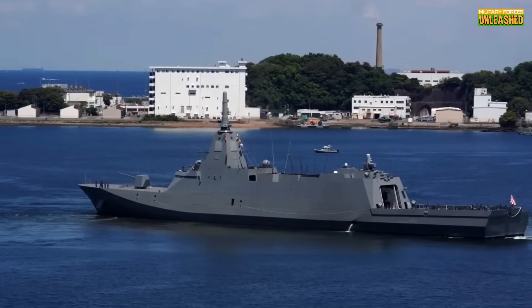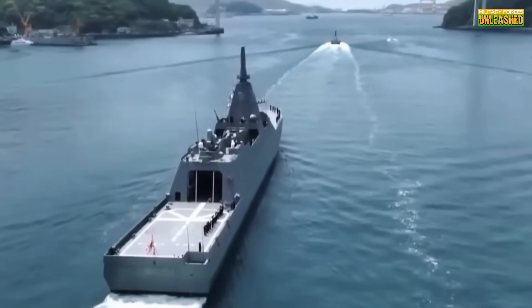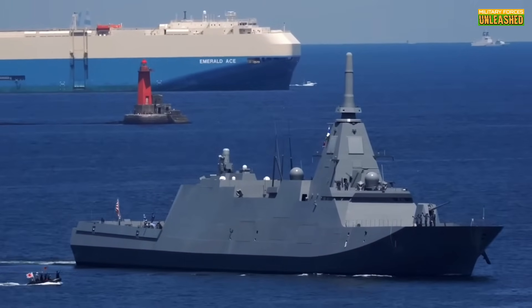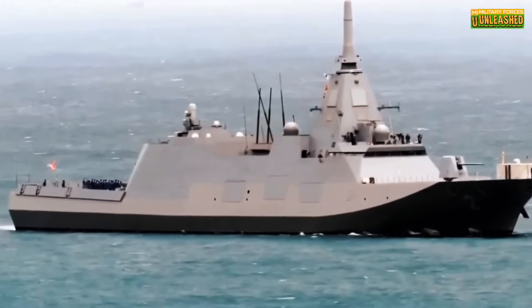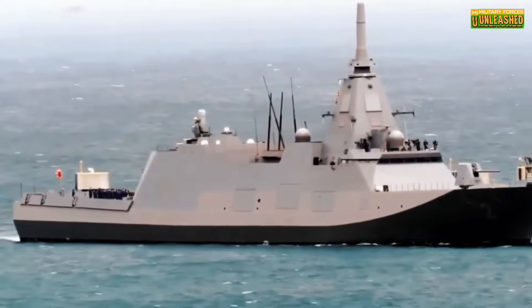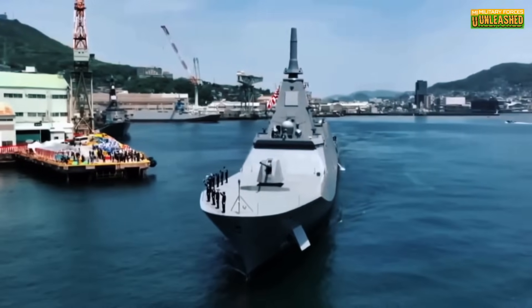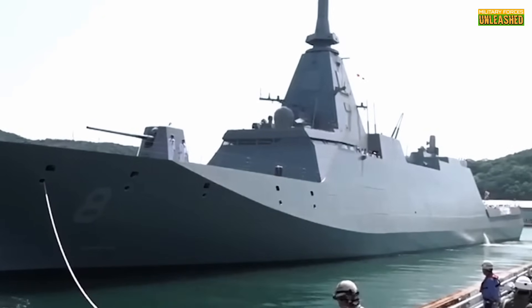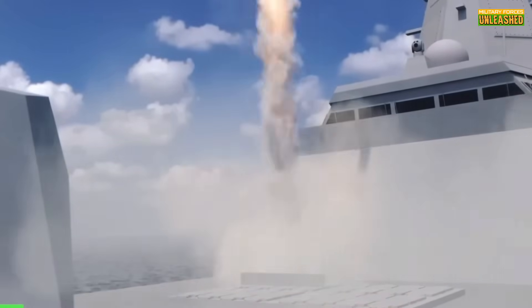The Mogami-class measures 133 meters long, displaces about 3,900 tons standard and 5,500 tons fully loaded, with a CODAG propulsion system combining Rolls-Royce MT-30 gas turbines and diesels pushing over 30 knots. Its armament includes a 127-millimeter Mark 45 Mod 4 naval gun, 16 MK-41 VLS cells reserved for future missile integration, Type 17 SSM-2 anti-ship missiles, and a sophisticated towed array plus hull-mounted sonar for anti-submarine warfare. The crew? Just 90 — half the usual size, thanks to automation running everything from combat systems to damage control.